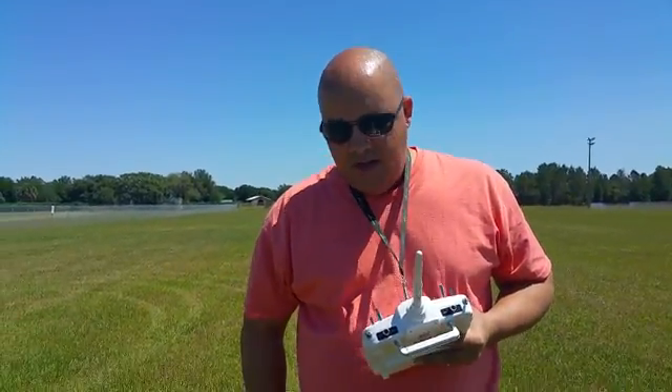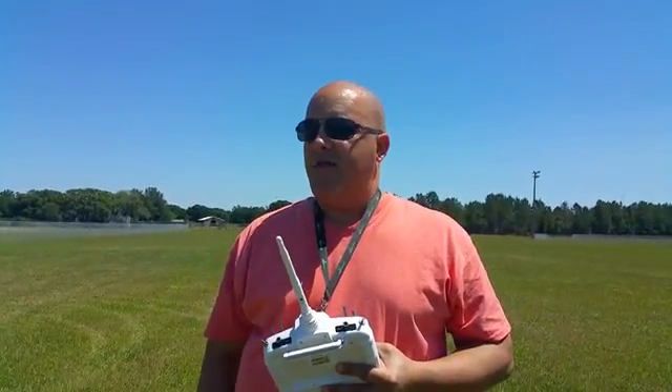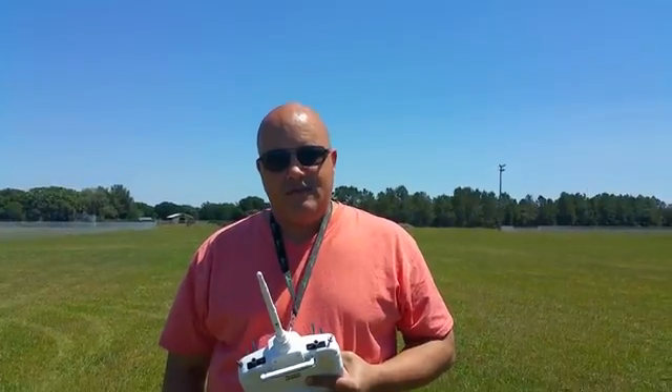We've got a couple more to do — got the ZMR 250 on 3S and 4S, and that thing scares me, and the F450. It's gonna be fun, stay tuned!